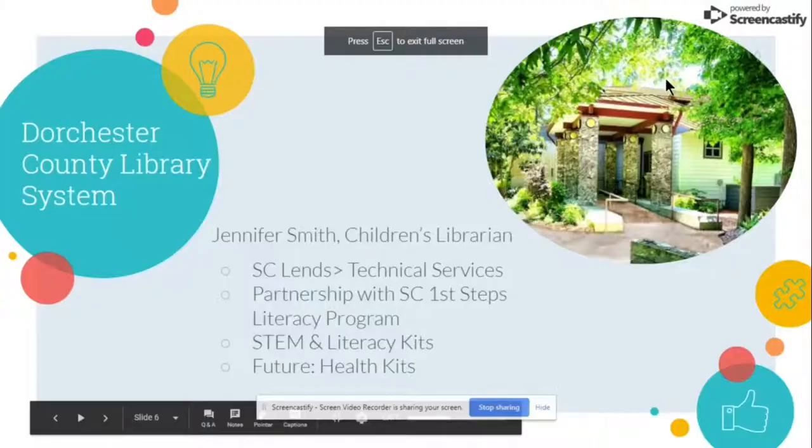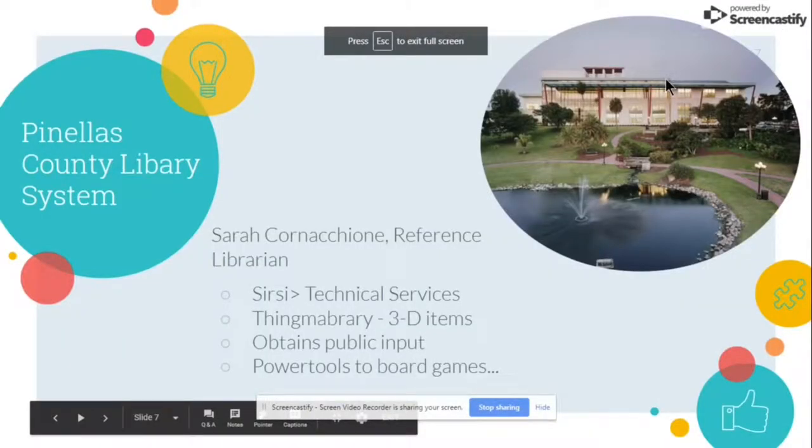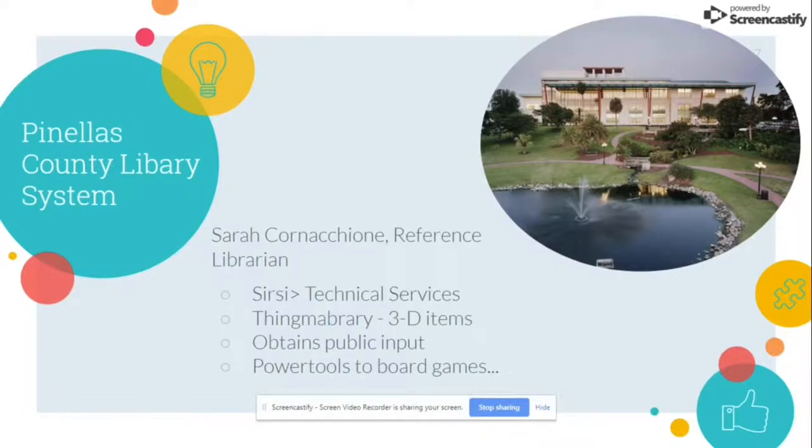The last library system we'll look at is the Pinellas County Library System. I spoke with reference librarian Sarah Cornicione at the Clearwater Library Branch. I had the opportunity to visit this library when I was visiting my father just a couple of months ago, and this library is amazing — the things they have available for patrons, the spaces they have, it's just a really cool place. They use Circe as their library management system, and their technical services department is pretty big because they deal with a lot of nontraditional items. They have developed something called the Thing Library, which deals with all of their three-dimensional items available to lend. They frequently obtain public input to determine what other items to add to the Thing Library.